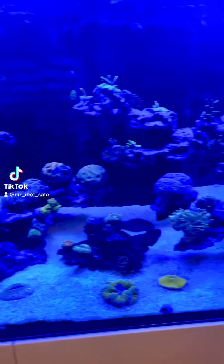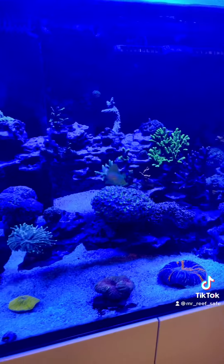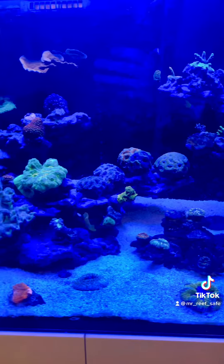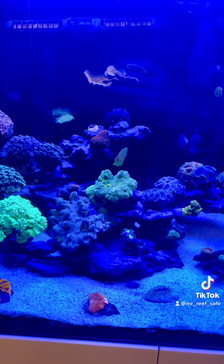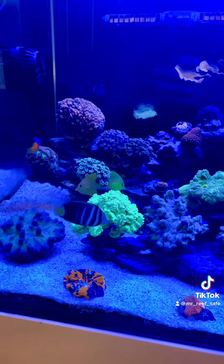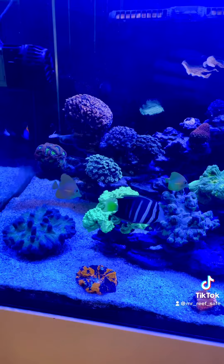Biota Yellow Tangs, Day 8. This is the end of the first week, so from now on I will be putting up updates once a week about them, unless something were to come up. So this is Week 1 of the Biota Yellow Tangs.